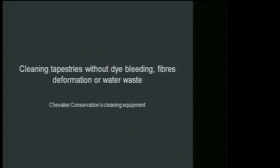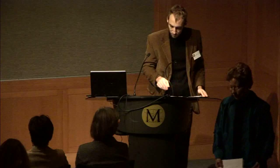Thank you, Maureen. Good morning, everyone, and thank you for listening to this presentation. I would like to thank the Metropolitan Museum for inviting us — it's a great honor for me and my company. My name is Benjamin Heyman, and I work at Chevalier Conservation, a company specialized in the restoration and conservation of rugs, textiles, and tapestries. I'm in charge of the laboratory and its development. The subject of this presentation is our special equipment made for the cleaning of tapestries.